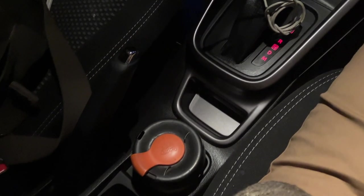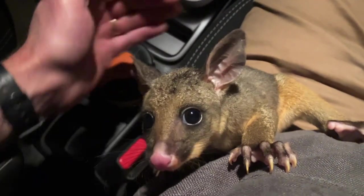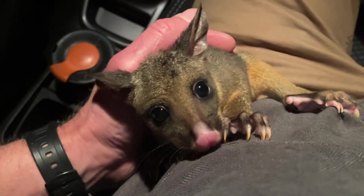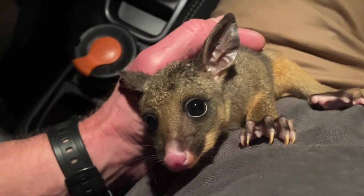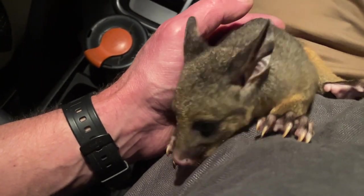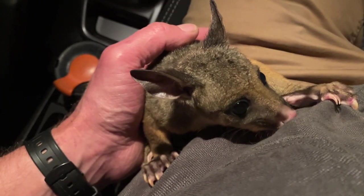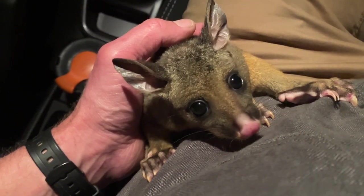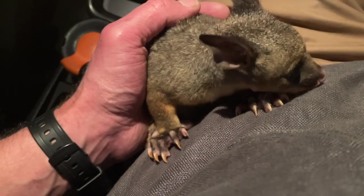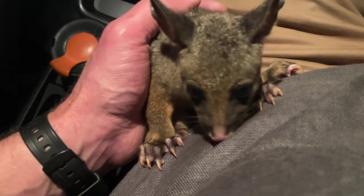I was driving home quite late at night and I encountered a dead possum who had a little baby in her pouch. This is the baby - I'm not quite sure what I'm going to do with him. I know a number of carers but it's currently twenty past eleven at night, so I'll have to decide the best option. Poor little thing - he didn't want to leave his mother's pouch, but she isn't alive anymore. Hopefully we'll be able to get him to a carer.